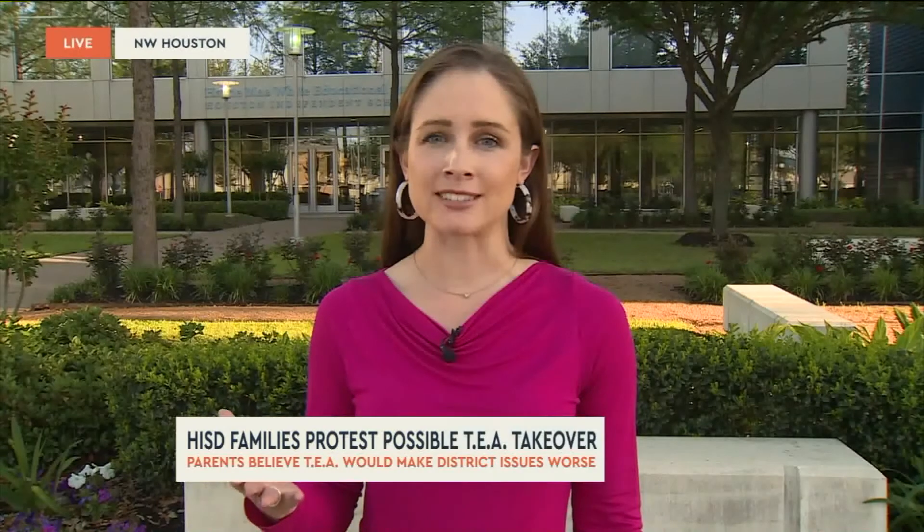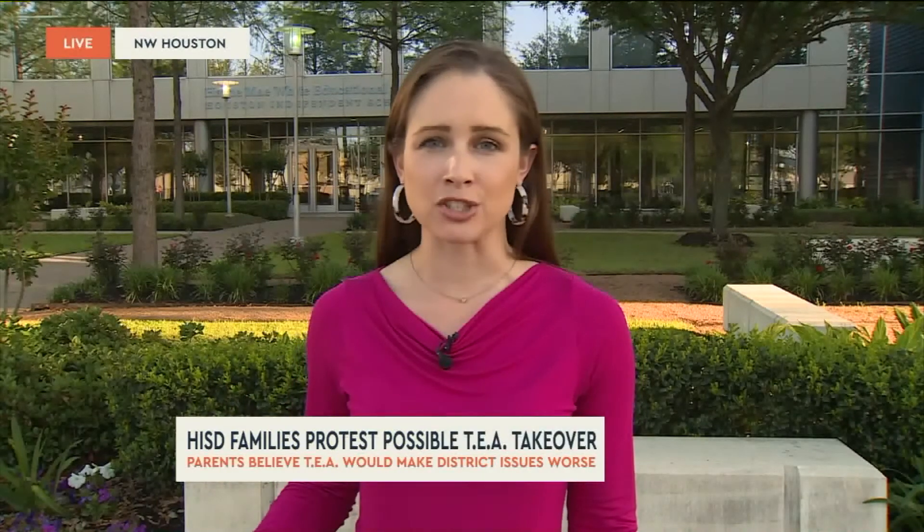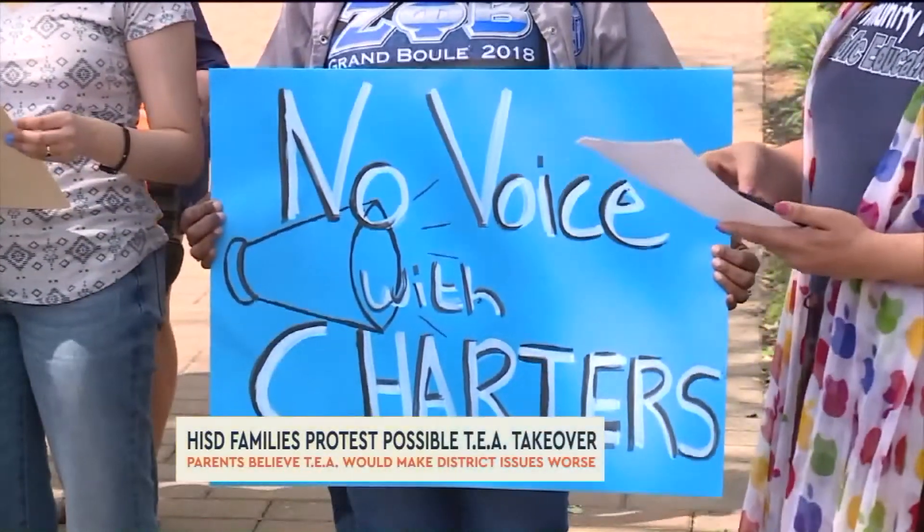Their main concern is just a lack of trust in the TEA. Most of the folks who spoke out yesterday say they agree — HISD has flaws, they just don't think a state takeover by the TEA is going to help fix those. This has been a hot topic of conversation, especially back to January, when the TEA launched.